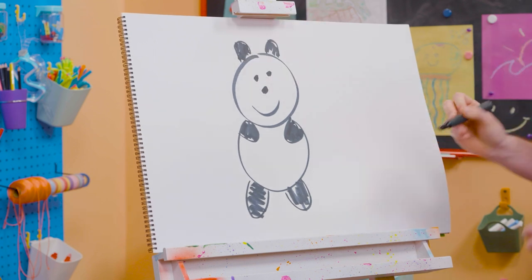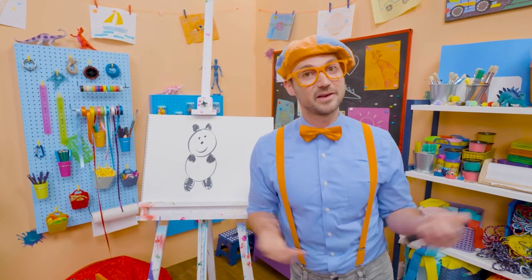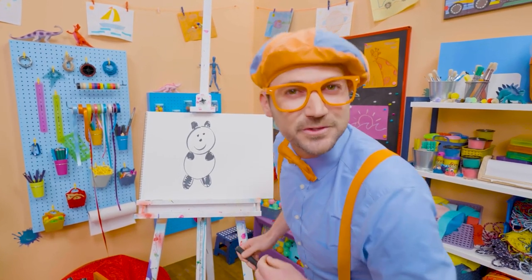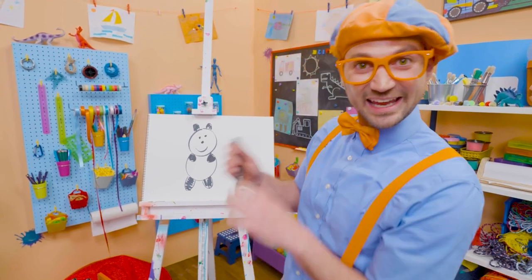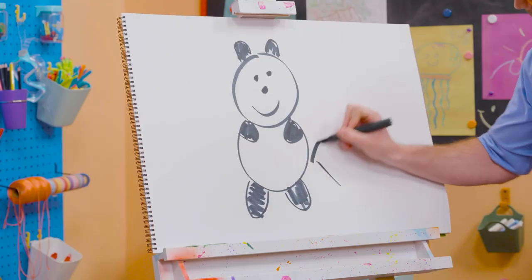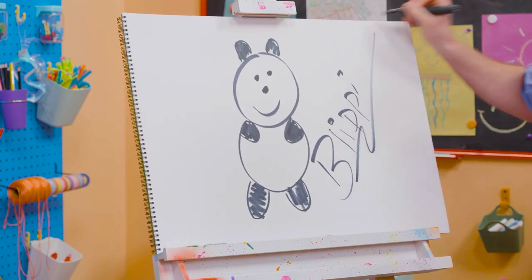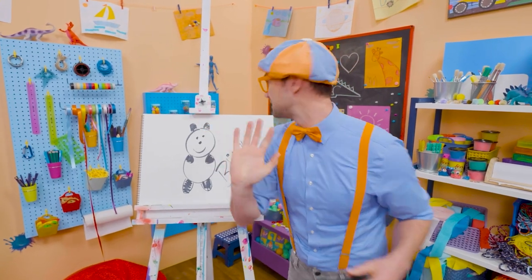Wow! If you like pandas and love drawing with me and want to draw some more, all you have to do is search for my name! Will you spell my name with me? Ready? B-L-I-P-P-I! Blippi! Alright! See you again! Bye bye!